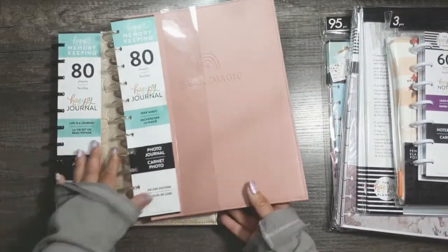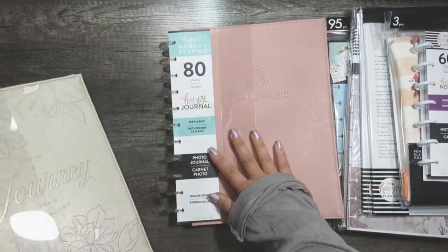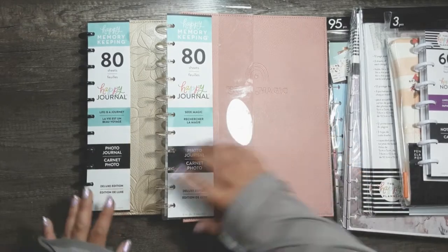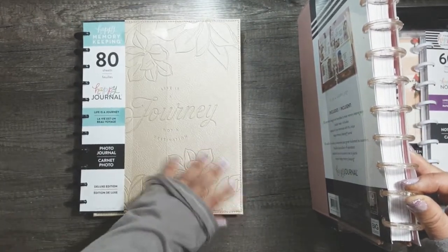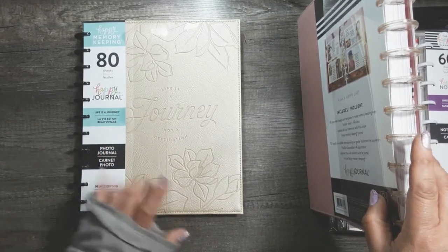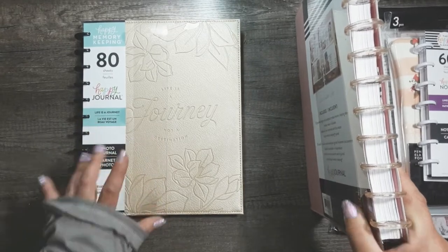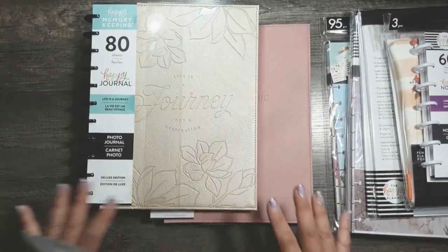The first two things I got were these two photo memory keepers. The first one is called Life is a Journey and the second one is called Seek Magic. I saw these two at Joann's last year and wasn't able to grab them in time. My Joann's had only one of each, and the one I bought was actually defective on the inside — somebody had gone through it — so I had to return it. It wasn't worth $43. I'm really thankful that Happy Planner finally put them on sale for 40% off with an additional 15% off for VIP rewards, and that they were restocked. I've been watching these on the website since they were restocked in spring.